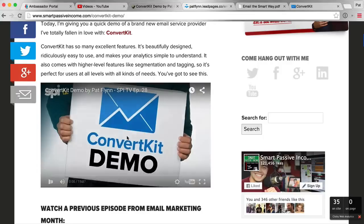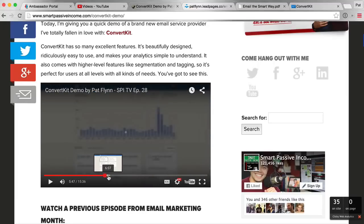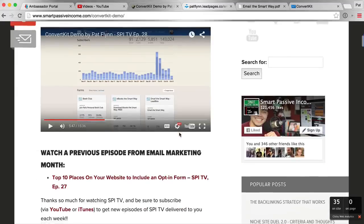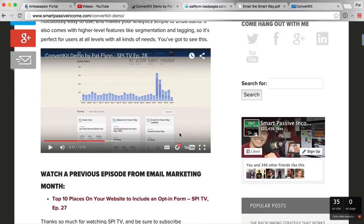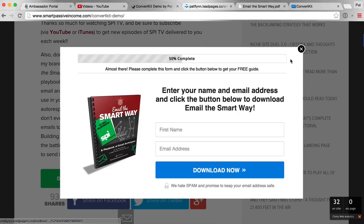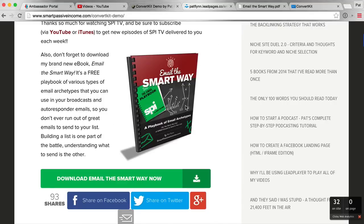When you show people the insides of things, they get more excited. And as you can see here, I'm sharing proof — this is when I started using Email the Smart Way and you can see that big bump in the graph. I talk about that in the video and it gets people excited and wanting to use those same tools. Using ScreenFlow or Camtasia Studio if you're on a PC is a great way to show the insides of tools when doing affiliate marketing. And I also mention Email the Smart Way there too, so people get access to the affiliate mentions in that ebook.